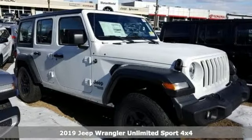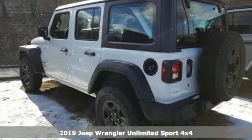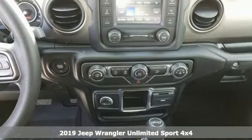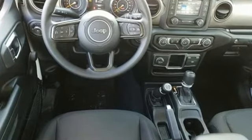It's a new 2019 Jeep Wrangler Unlimited. This Wrangler is the right balance of style and purpose, and with four doors it's easy for everyone to join in on the fun. You'll look forward to every drive with features like these.